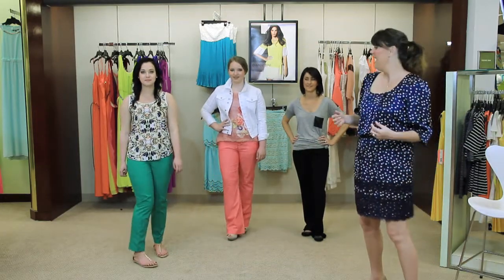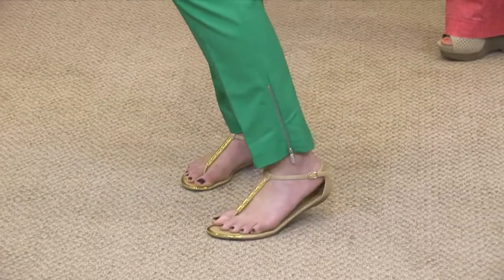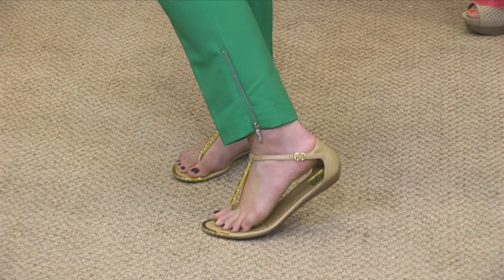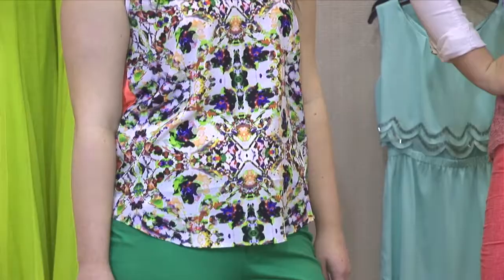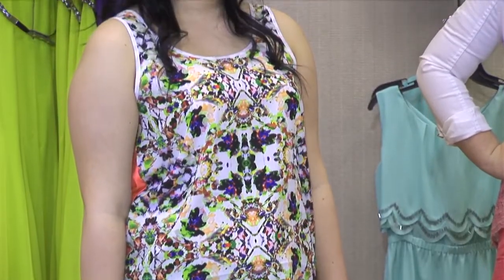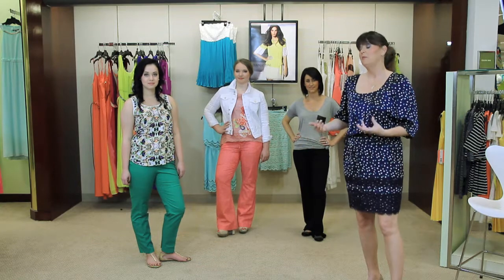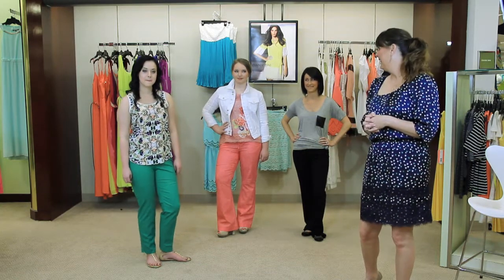Finally, we have Mandy, and we put her in a fantastic green trouser. If you look on the side, it's got a little bit of style with a zipper — you can wear it up or down depending upon your mood — and we paired it again with just a casual blouse. Whether she's going on a boat, out to lunch, or just running errands, this trouser is a little bit dressier than a jean but probably a lot more comfortable as well. Thank you, Mandy.